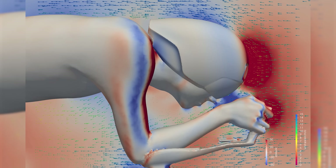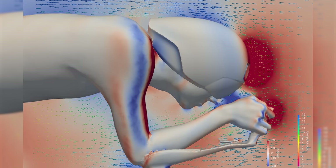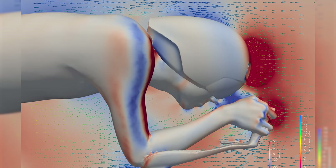The vents are particularly interesting as POC says that these improve cooling and reduce drag. According to the Swedish brand, these vents make use of the Venturi effect — the reduction in pressure that occurs when a fluid passes through a choke point — to draw in air through the helmet.